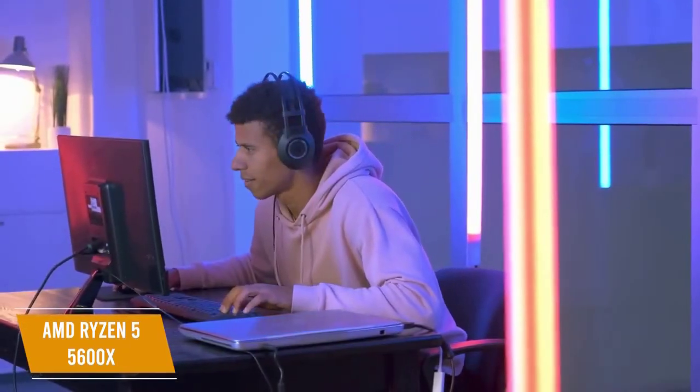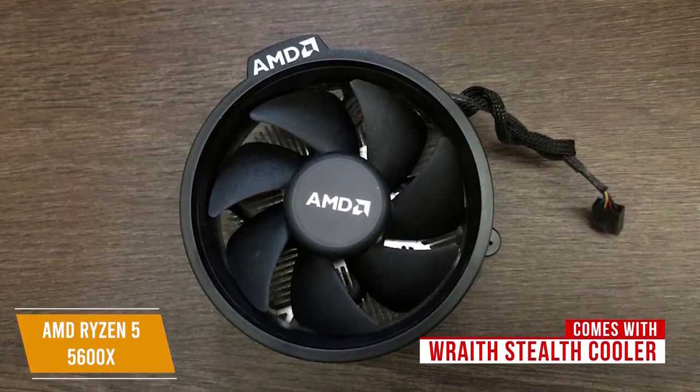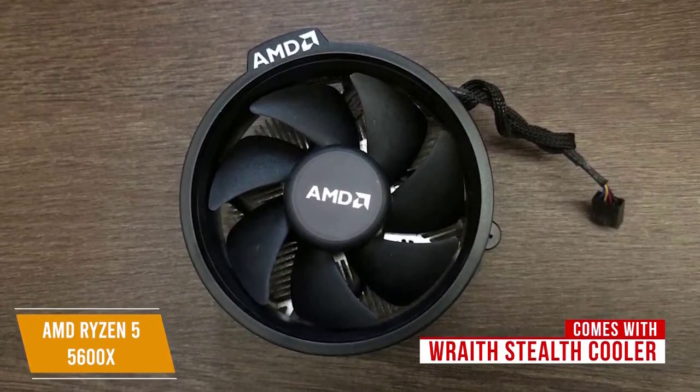It lacks the integrated graphics that some competitor CPUs have, but the performance-for-price value is good enough that it makes up for it. It also helps that AMD bundles the CPU with a Wraith Stealth cooler, which runs effectively and quietly.